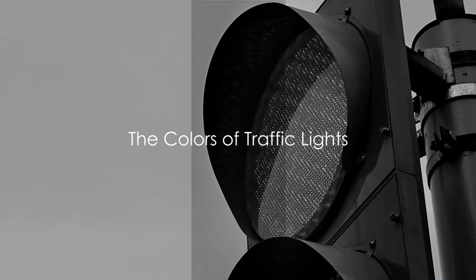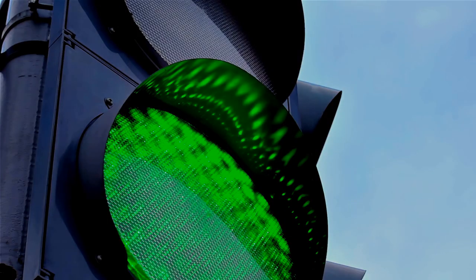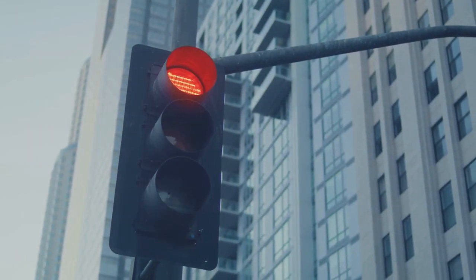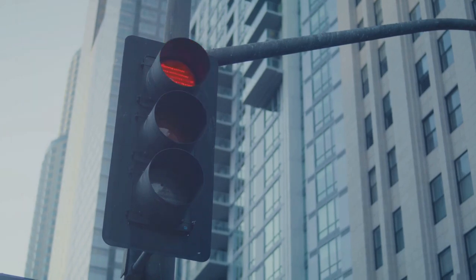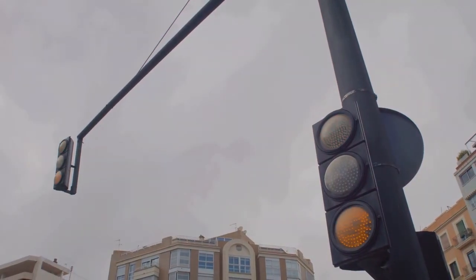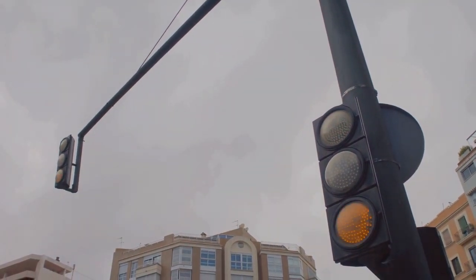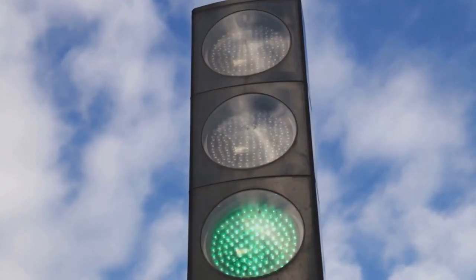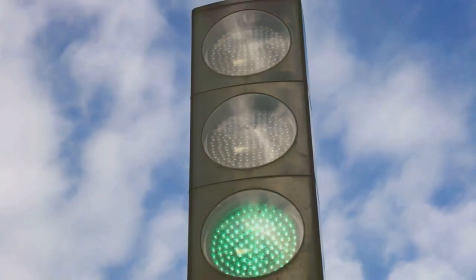Red means stop, green means go. But why these colors? It's not arbitrary, it's science. The color spectrum for traffic lights was chosen for its visibility range, especially under less than ideal conditions. Red, the color for stop, is at one end of the spectrum and can be seen from the farthest distance. It's a color that naturally demands attention, making it perfect for signaling danger or a need to halt.